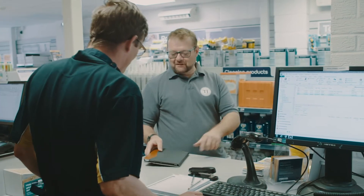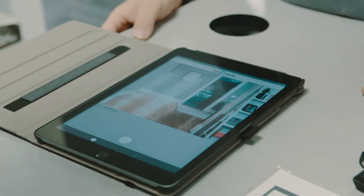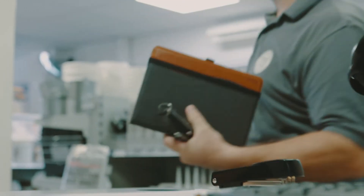Morning. You alright there? Yeah, can you mix me some paint please? Yeah, certainly. There we go. Chic shadow? Yeah, no worries. Thank you very much. Have a good day. Thank you, see you soon.